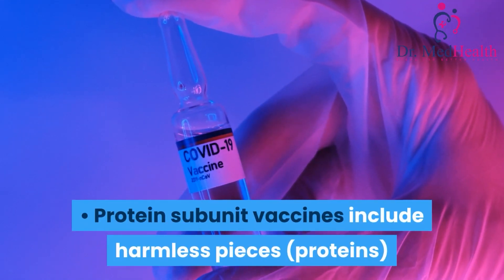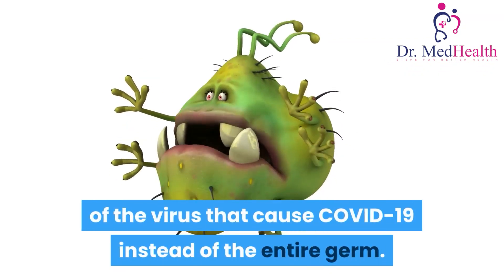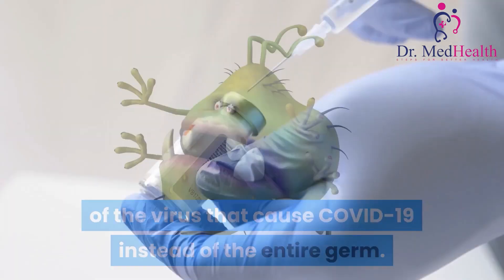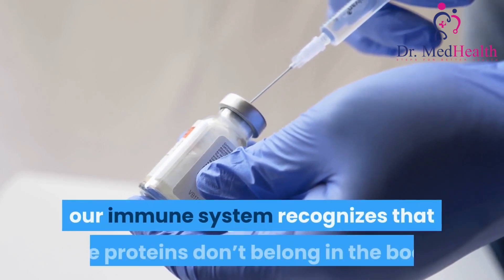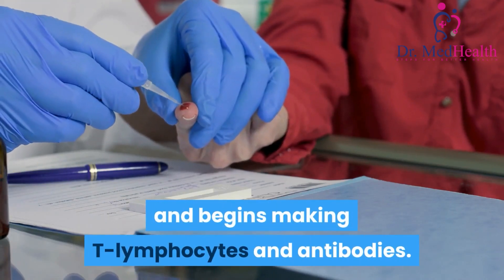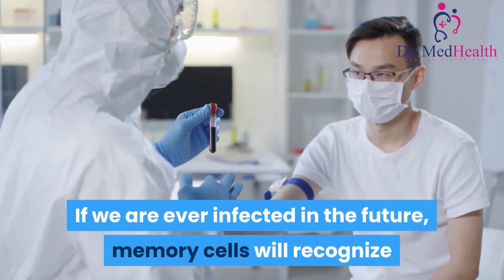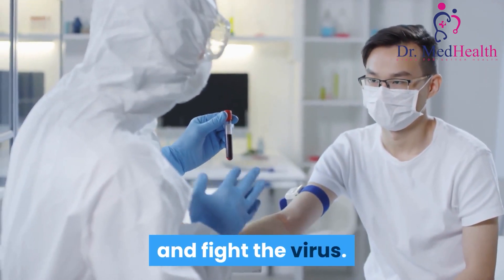Protein subunit vaccines include harmless pieces of the virus that causes COVID-19 instead of the entire germ. Once vaccinated, our immune system recognizes that the proteins don't belong in the body and begins making T-lymphocytes and antibodies. If we are ever infected in the future, memory cells will recognize and fight the virus.